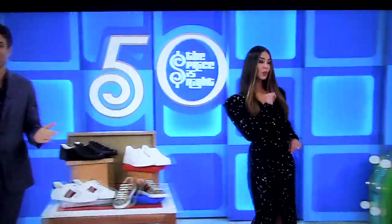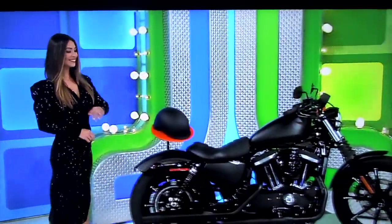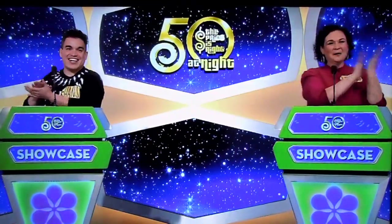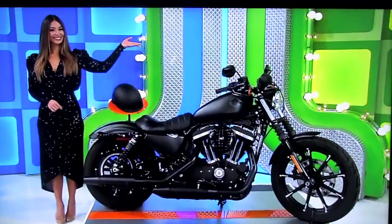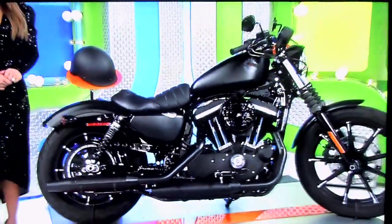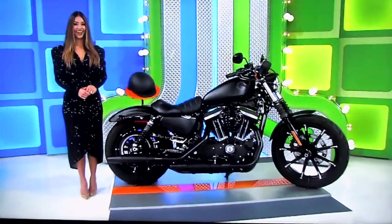Next, kick it into high gear as you take off on your new Harley Davidson! This black denim Iron 883 motorcycle is equipped with an 883cc engine and 5-speed transmission. A helmet is included!